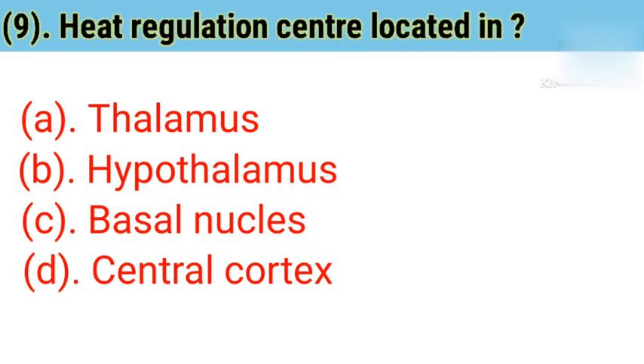Question number 9: Heat regulation center is located in. Option A: Thalamus. Option B: Hypothalamus. Option C: Basal nucleus. Option D: Central cortex. Correct answer is Option B — Hypothalamus.